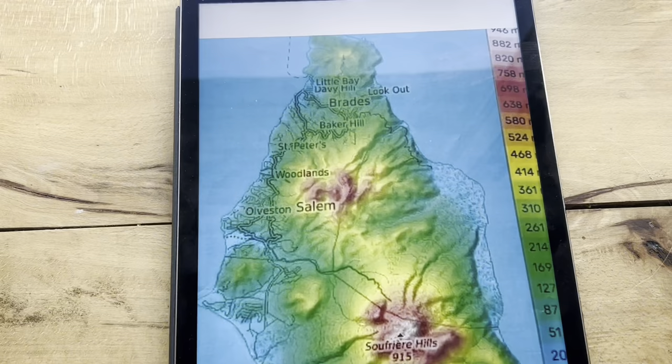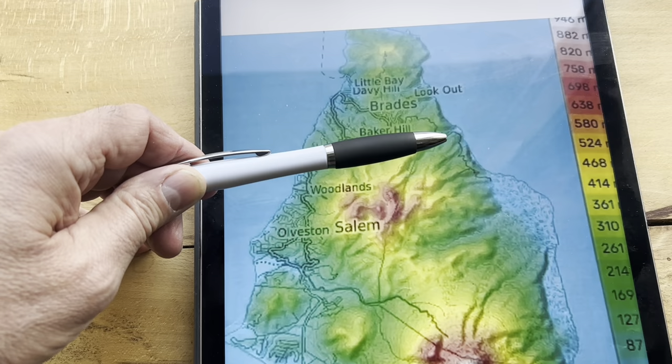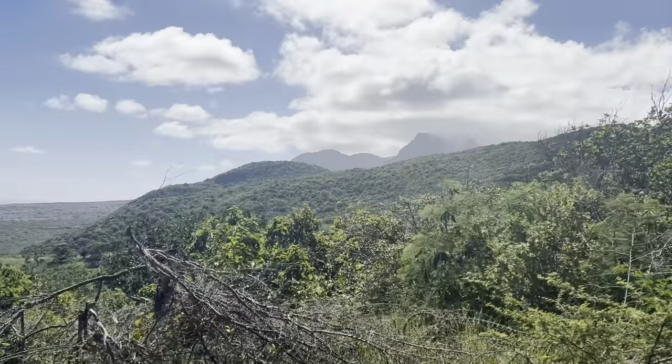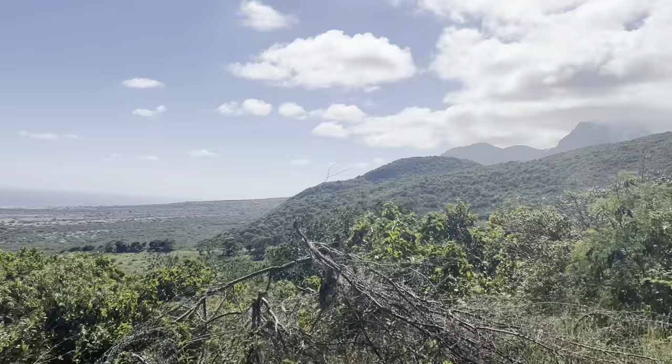For the next farm we left the Braids area and went down to the east side of the island to the boundary with the exclusion zone, to the area called Trants. There's the volcano steaming, and looking down there's a big lava and ash field from the eruption running all the way down to the sea.